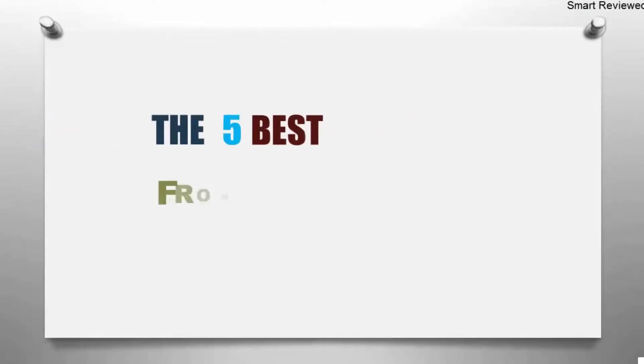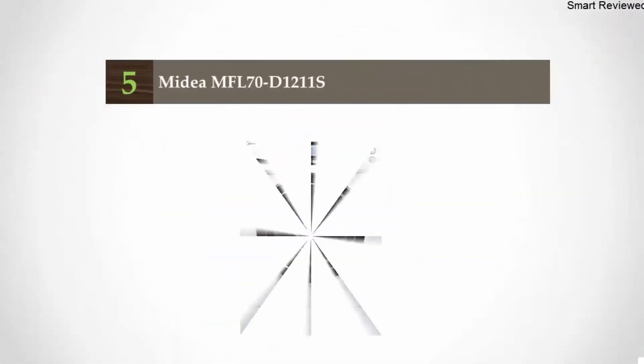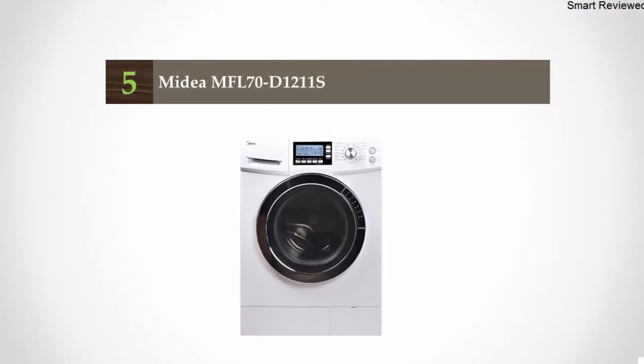The Smart Review presents the five best front load washer and dryer. Let's get started with the list. Starting off our list at number five: the Midea MFL70-D1211S.